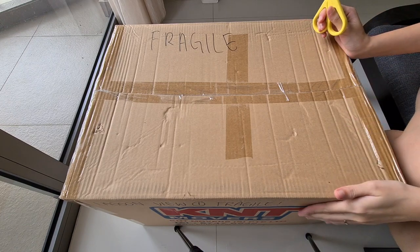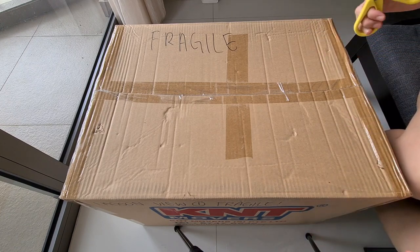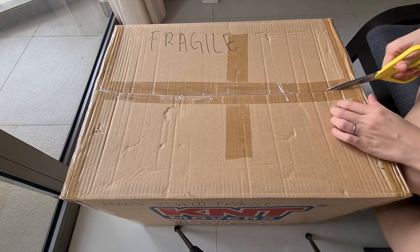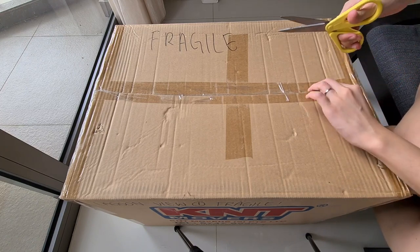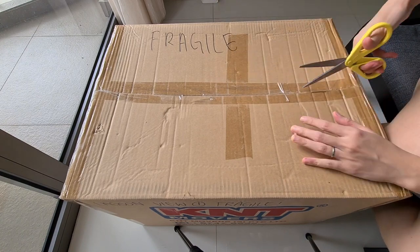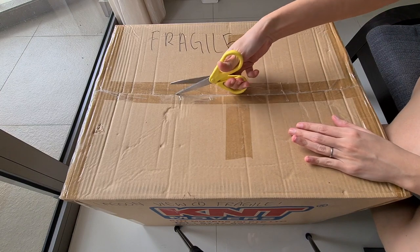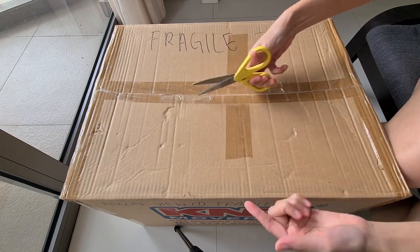Hey guys, today we have something very exciting which is this giant box that we are going to unbox. As you can see, it is brand new so I'm going to start cutting into it. So this box, I haven't seen what was inside for a little over 10 months. I have no idea what is inside but I call it box number one.